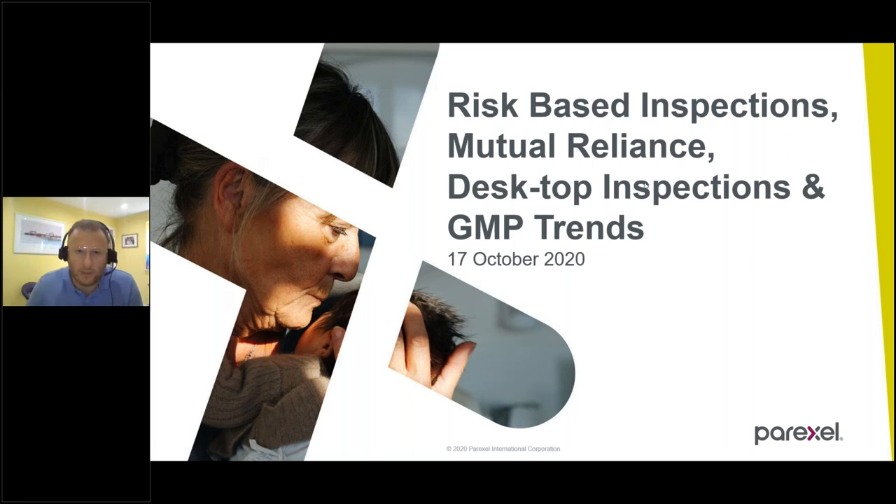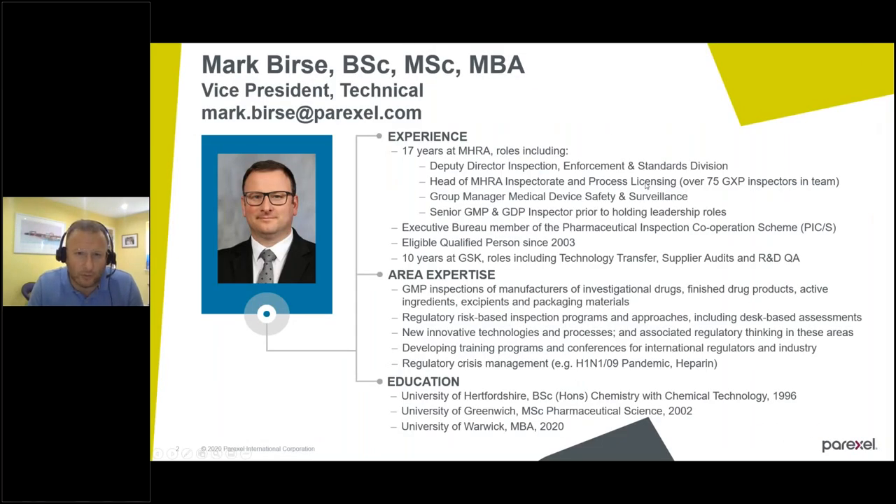I joined ParExcel in December 2019 after 17 years at the MHRA, and Uday has already talked about the roles I held there. Additionally, prior to joining the MHRA, I worked at GSK for 10 years in a number of roles looking after technology transfer, supplier audits, and the final role I had there was in R&D QA.